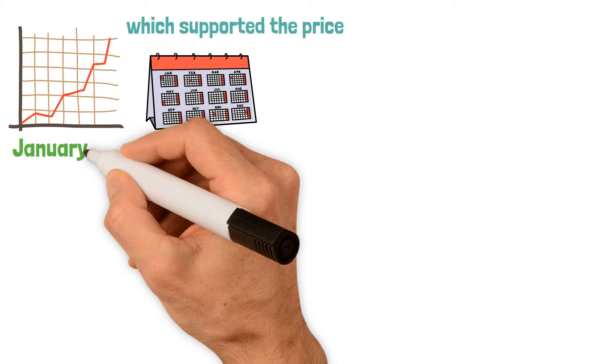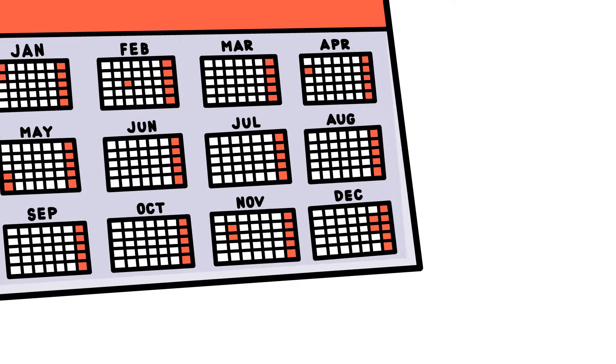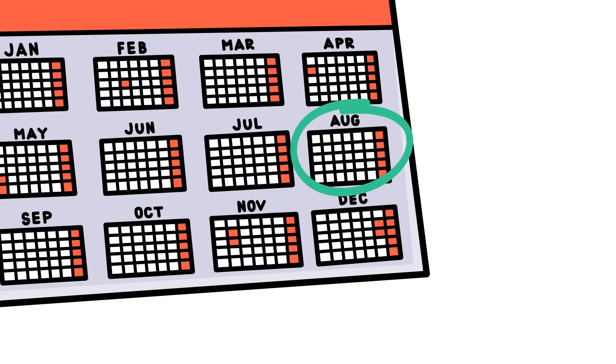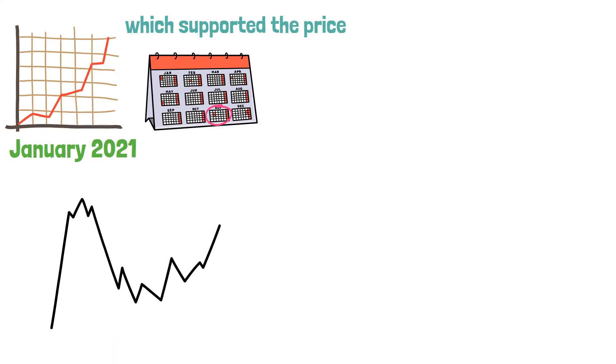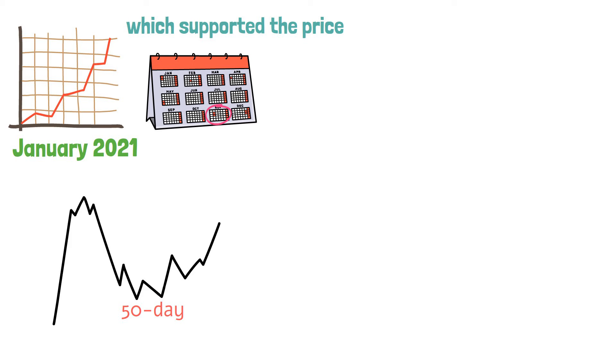January 2021 marked the start of the buildup's initial phase. While the second large-volume price action took place around the end of August, the third and final one happened at the beginning of November. The 50-day simple moving average is much lower than the present values, and there is no obvious resistance level.